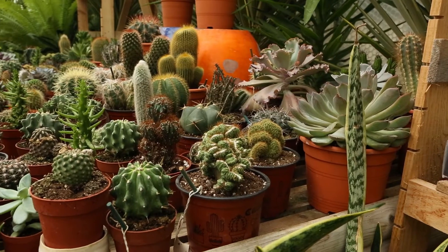I think cacti are a really good plant to start off with if you're interested in growing and creating a mini jungle or an exotic garden in your home, because they need very little care.